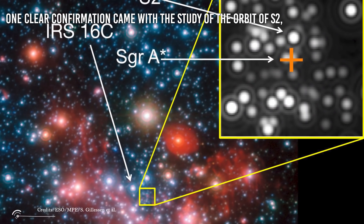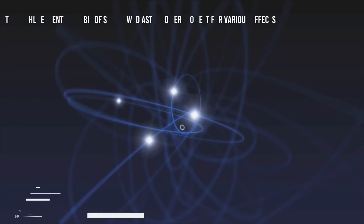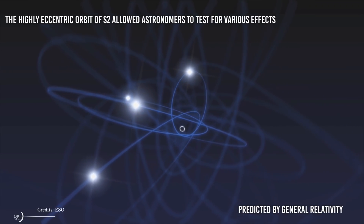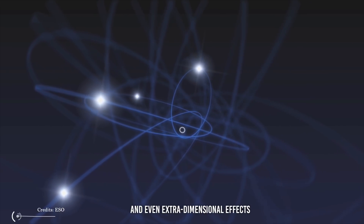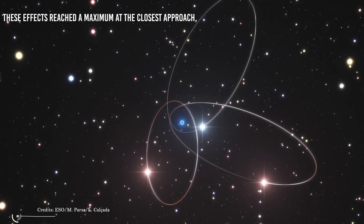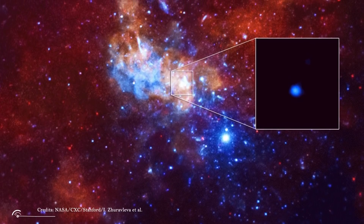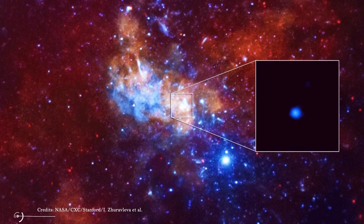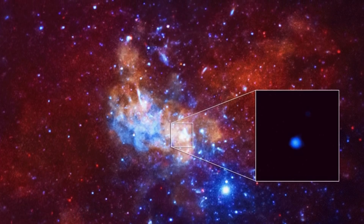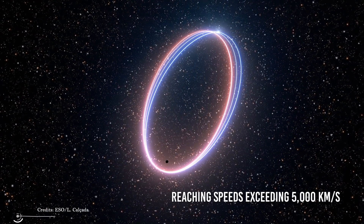One clear confirmation came with the study of the orbit of S2, a star orbiting Sagittarius. The highly eccentric orbit of S2 allowed astronomers to test for various effects predicted by general relativity, and even extra-dimensional effects. These effects reached a maximum at the closest approach, which occurred in mid-2018. Given a recent estimate of 4.31 million times the mass of the Sun for Sagittarius A star, this made S2 the fastest known ballistic orbit, reaching speeds exceeding 5,000 km per second.